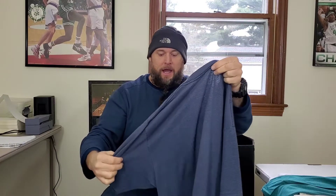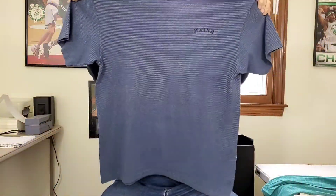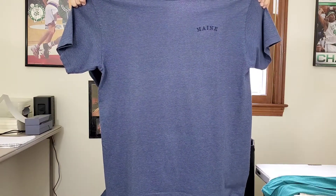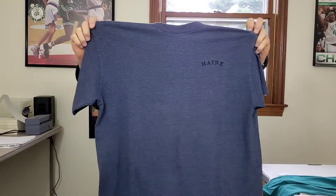This shirt looks kind of similar but it's different. This is on a TJ's tag, made in the USA, single stitch, embroidered Maine t-shirt. Hopefully I can get $23 to $24 for this — another nice find.